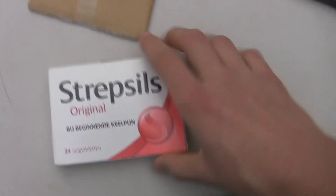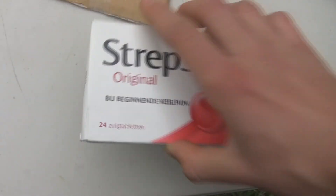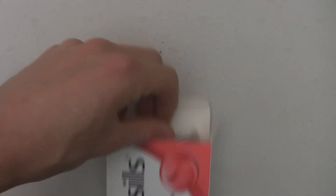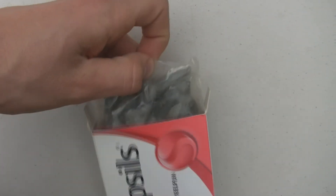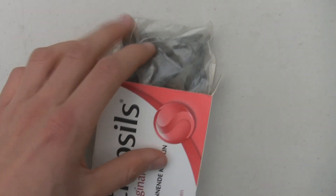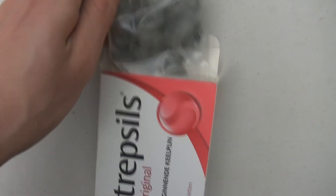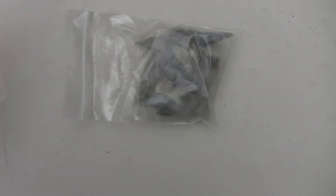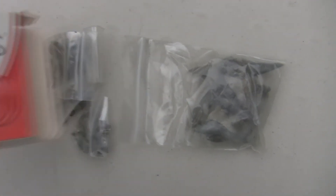Yeah, I didn't order drugs — I ordered shark teeth, and I'm sure they're in there. And I remembered that the shark teeth are from Belgium, which is in the Netherlands, so here we go. Pulling them out now. Quite a nice bag of them. Oh, there's another one — two bags.